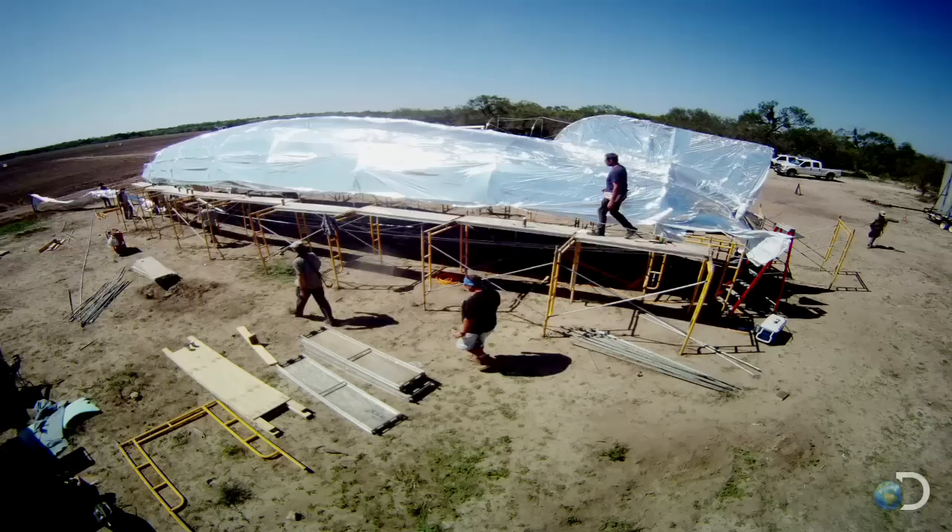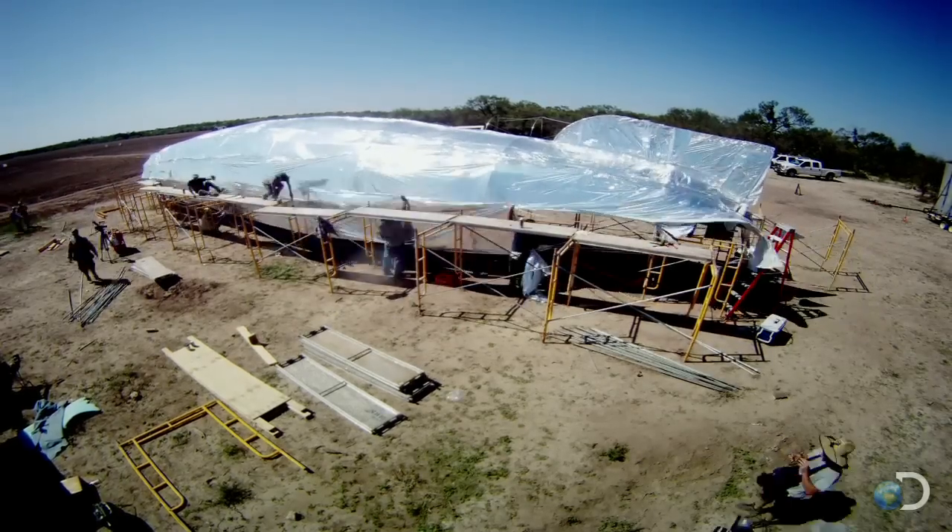The next challenge is to bring it down again with a controlled explosion to match the Hindenburg.